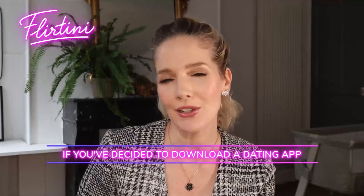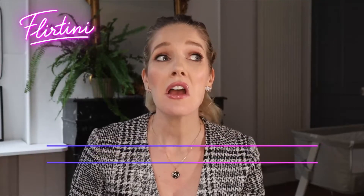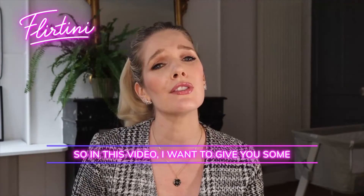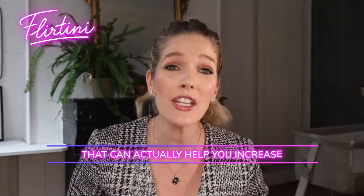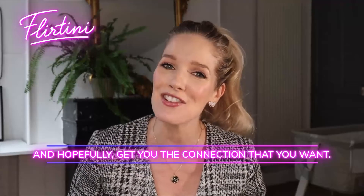If you've decided to download a dating app or try online dating and you're finding that you're just not having any matches or success, a big reason could be because your profile sucks. There's no other way to say it. In this video, I want to give you some online dating and dating app profile hacks that can actually help you increase your engagement and matches with other people, and hopefully get you the connection that you want.